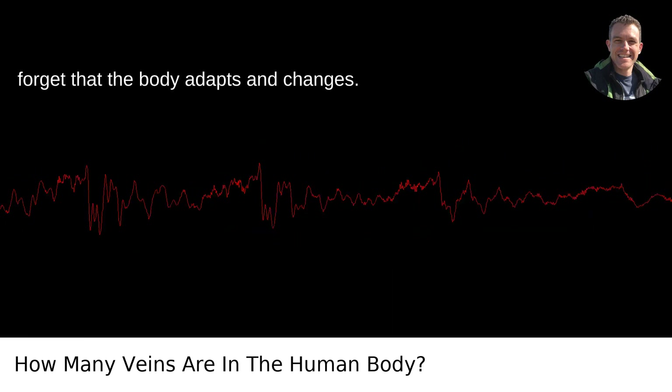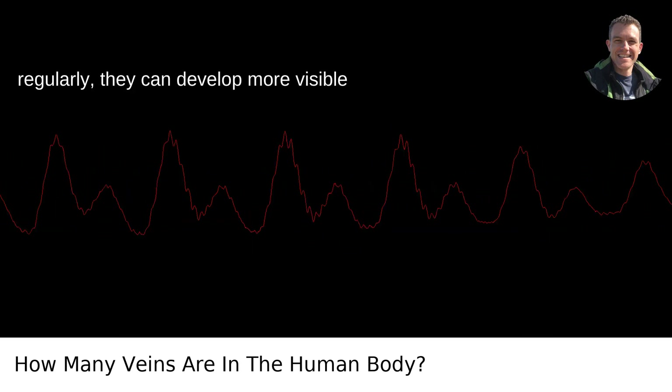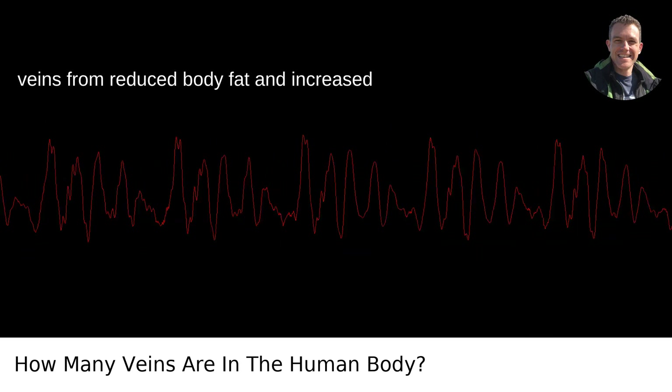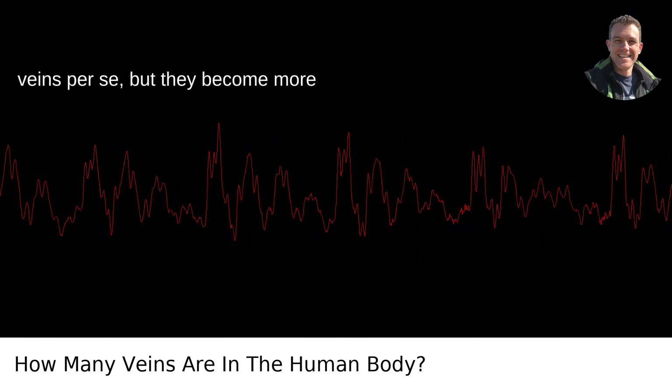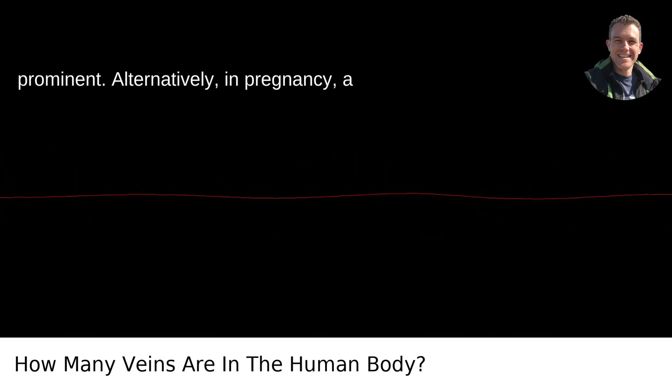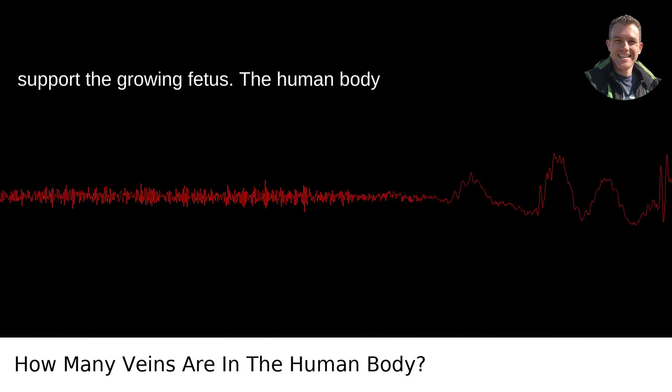And let's not forget that the body adapts and changes. For example, when someone lifts weights regularly, they can develop more visible veins from reduced body fat and increased blood flow needs — though those aren't new veins per se, they just become more prominent. Alternatively, in pregnancy, a woman can develop new blood vessels to support the growing fetus.